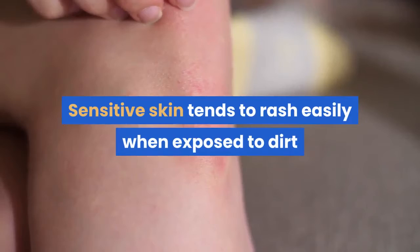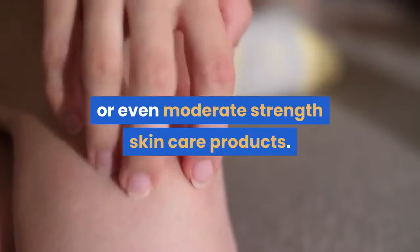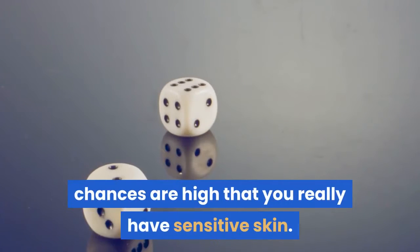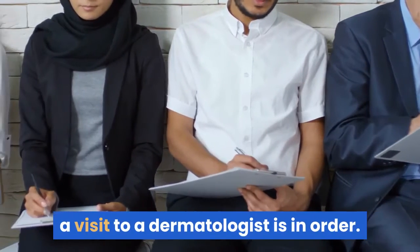Sensitive skin tends to rash easily when exposed to dirt or even moderate strength skin care products. If your skin manifests these signs, chances are high that you really have sensitive skin. For a thorough skin assessment, a visit to a dermatologist is in order.